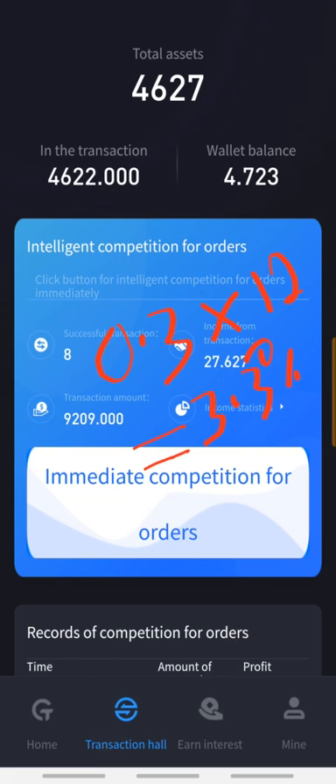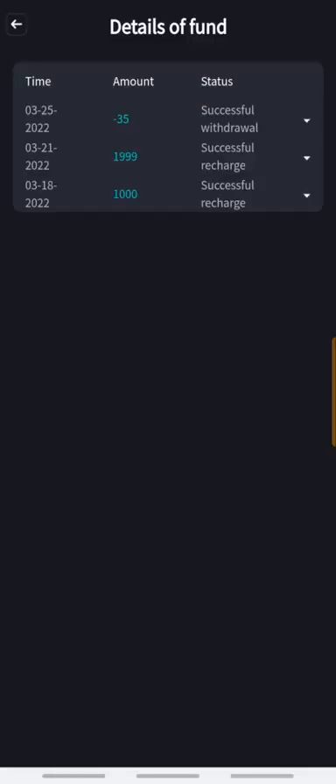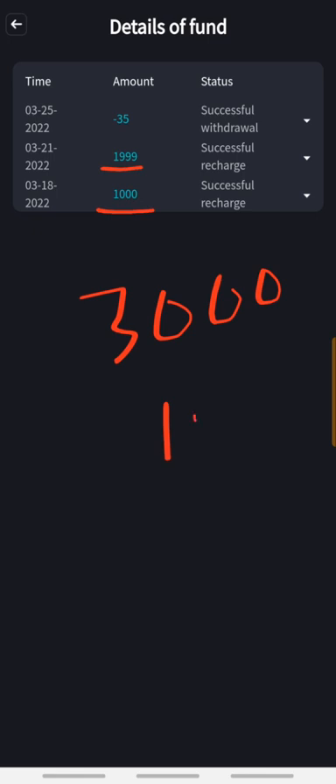When I go to my main session, bottom right here, I'm gonna take you to my details of funds to see my history. You can see that on the 18th I made a deposit of one thousand dollars, and on the 21st I added one thousand nine hundred and ninety-nine dollars, making it about three thousand dollars. From this three thousand dollars trading fund within 12 days, it has brought a profit of one thousand six hundred and twenty-seven dollars.